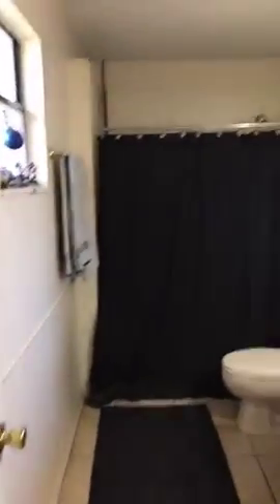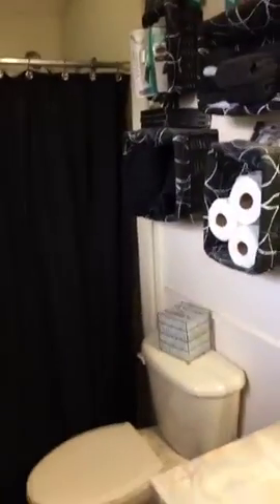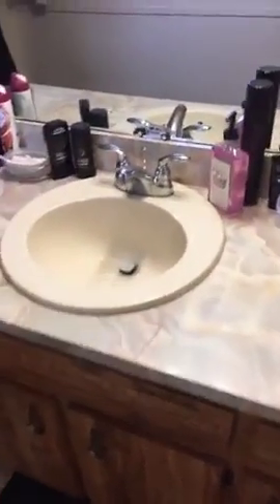And here we have the master bathroom — nice and deep. There's the sink; it's a one-sink bathroom. We've got the toilet and all the amenities needed for a nice bathroom.